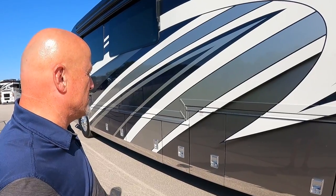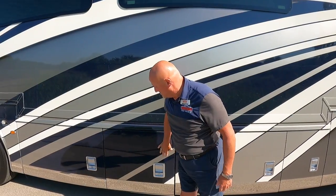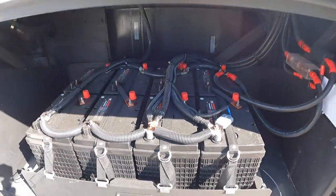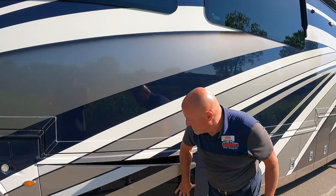There's another smaller but powered bay accessible from either side. This is on the Spartan K3 chassis — the same as the King Aire and London Aire. Eight house batteries sit on a nice tray; pull a couple of pins on either side and they slide out for easy replacement or health checks, which is also very convenient for technicians.